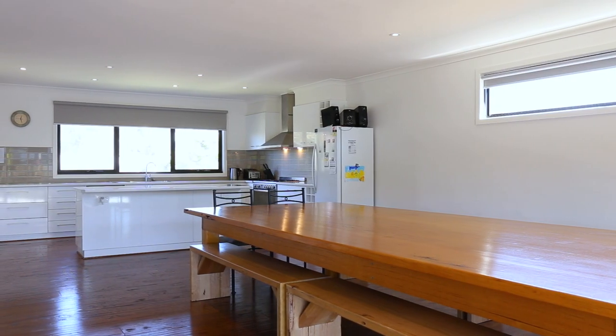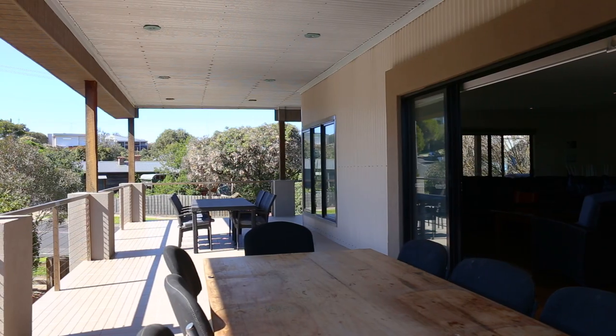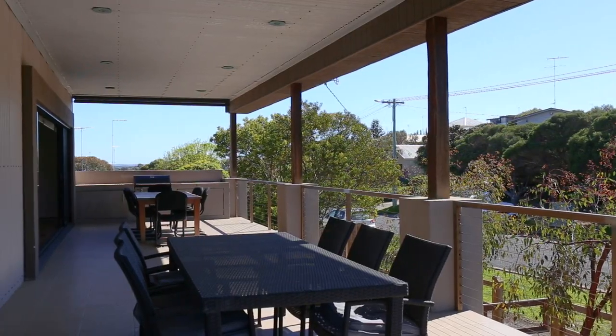Easily capable of producing meals for many with an oversized oven and fabulous walk-in pantry, you will never tire of relaxing and entertaining friends and family on the incredible alfresco deck, complete with built-in barbecue.